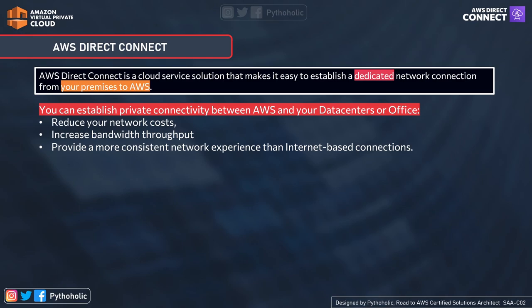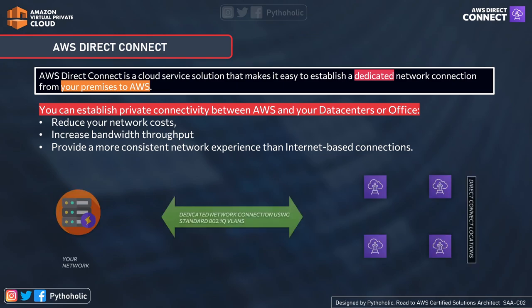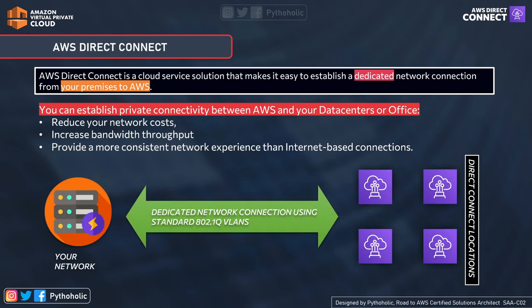Let's read this statement first. AWS Direct Connect is a cloud service solution that makes it easy to establish a dedicated network connection from your premises to AWS. The most important parts to consider are: first, dedicated network connection; second, the name itself — Direct Connect; and third, that it is a cloud service solution. When you combine the first two terms, you're talking about a direct connection that is dedicated.